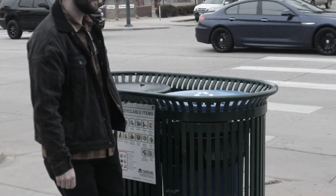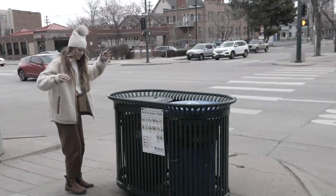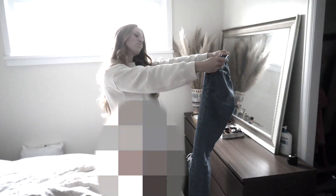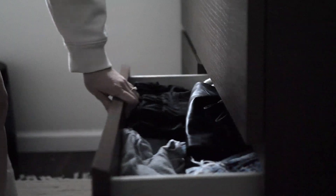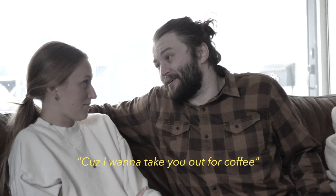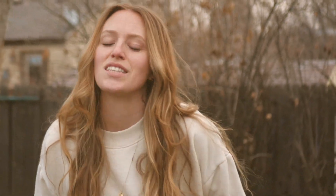Do you cringe when you see someone throw a plastic bottle in the trash? Do you go in after it? Do you continuously put your jeans back in your dresser instead of throwing them in your hamper? Do you tend to use pickup lines like, 'Are you a reusable cup? Because I want to take you up for coffee.' If you said yes to one or more of these questions, then you're ready to start investing in sustainability.